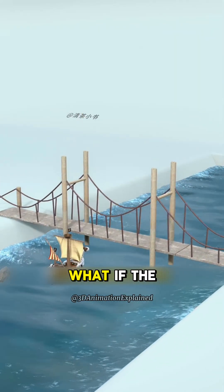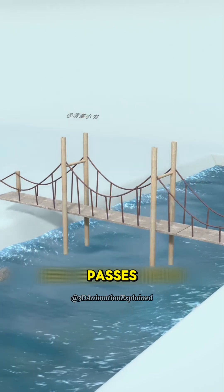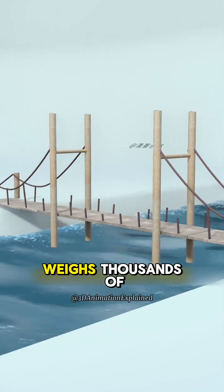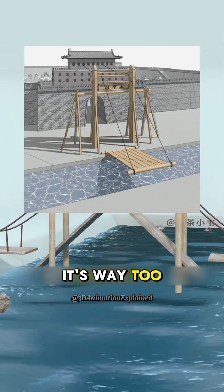So you have a genius idea. What if the bridge could lift up when a ship comes by, then lower back down after it passes? Like a giant drawbridge? But there's a catch — the bridge deck weighs thousands of tons. You can't just pull it up with ropes. It's way too heavy.